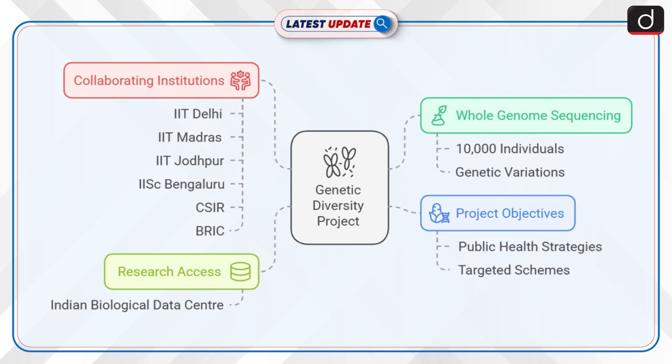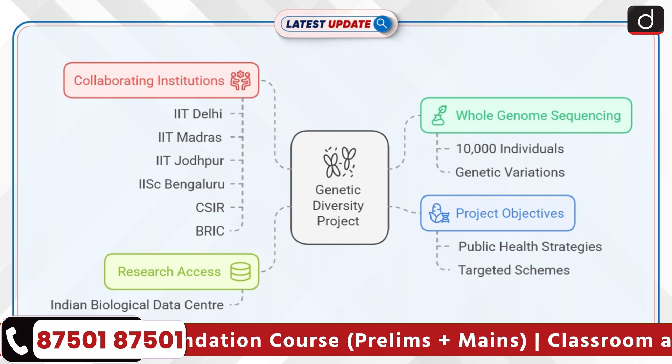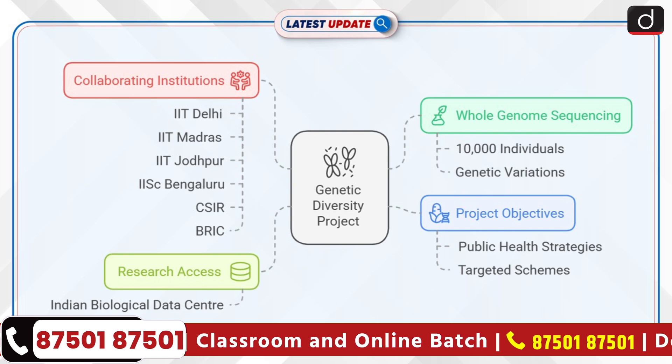But what is the Genome India Project? Initiated in January 2020, the project aims to create a comprehensive catalogue of genetic variations within India's diverse population. It involves whole genome sequencing of 10,000 individuals, reflecting the immense genetic diversity of the Indian subcontinent. The database is now accessible to researchers through managed access at the Indian Biological Data Centre.